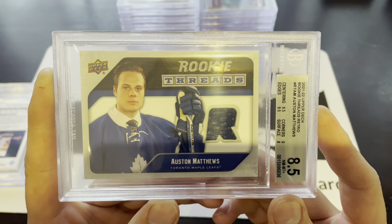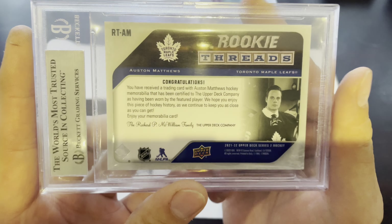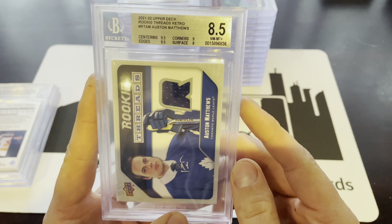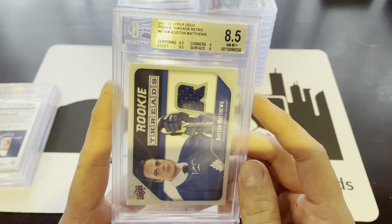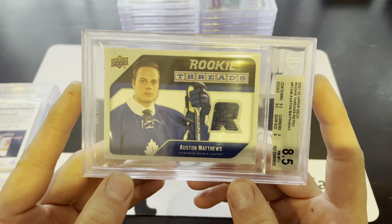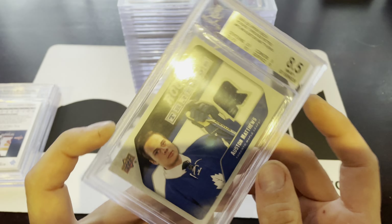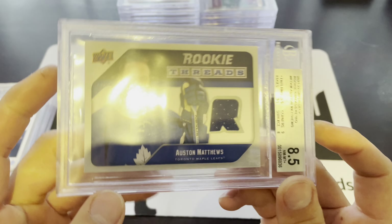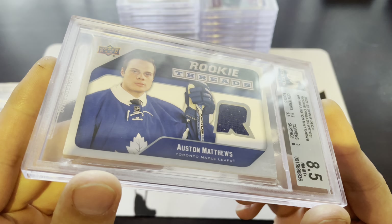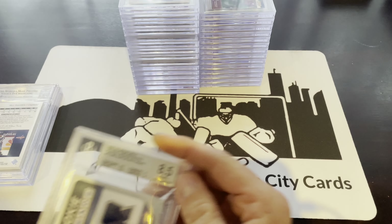We've got an Auston Matthews Rookie Threads Flashback from 2021-22 Upper Deck Series 2 — this is an e-pack achievement only. There were patch cards of these, 15 of them. These non-patch ones had only 99 produced — they're not numbered, but there are only 99 of them. This one had two 9.5s and a 9, but it got an 8 on surface, and I can't quite figure out why.